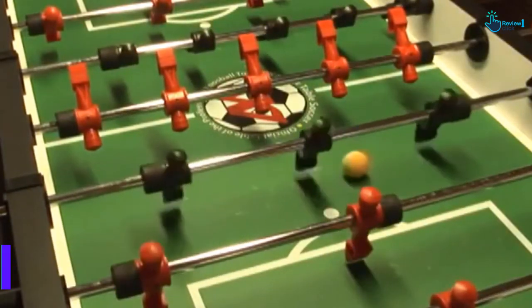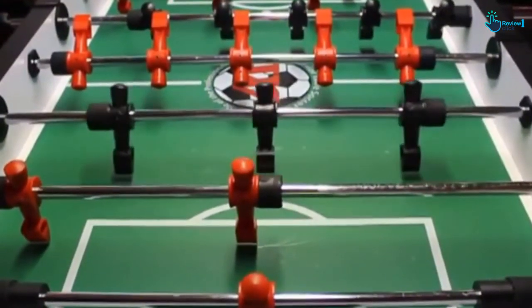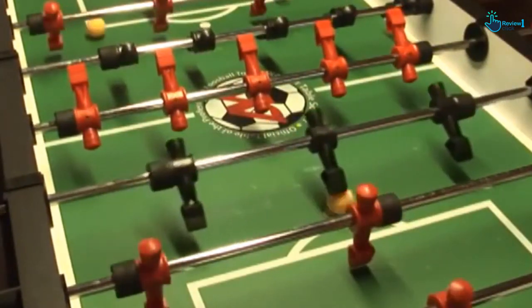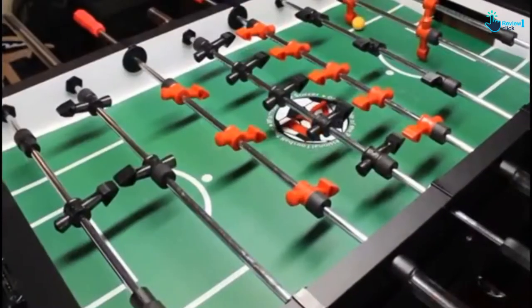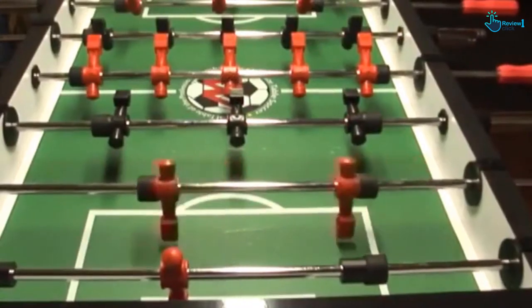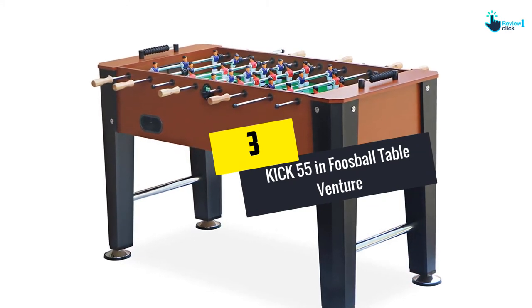It has a one-man goalie setup and features a unique rod guard system that guarantees the safety of players. It is suitable for players of any age, so if your children love foosball, this is surely one of the best options safety-wise. It comes with 11 counterbalanced black and red men — the counterbalanced men guarantee fair play at all times. The split bearing feature allows for faster and more powerful shots.